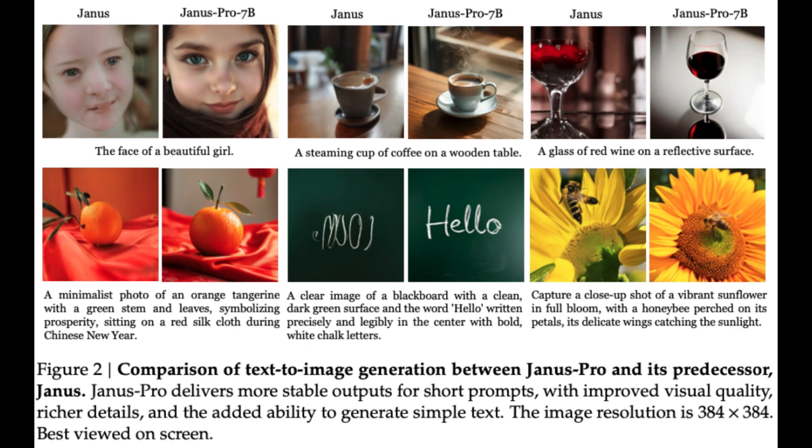For everyday use, you could just describe a picture — like your dog on a surfboard — and it creates it. But what's stopping someone from making a harmful fake image? That's exactly what developers are working on: safeguards and ways to detect manipulated images. It's like an arms race — as the AI gets smarter, the people trying to misuse it get smarter too. But it's a tool, and like any tool, it's up to us how we use it.